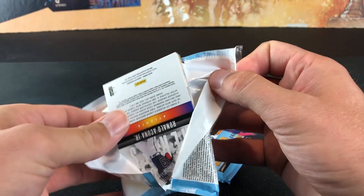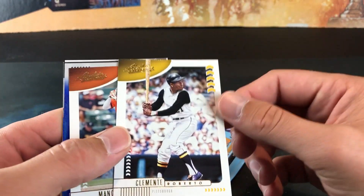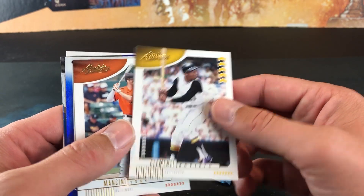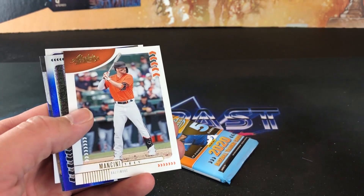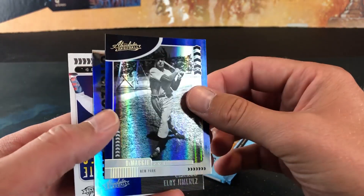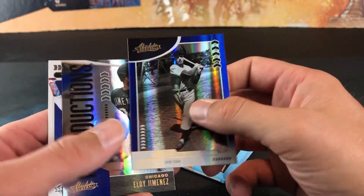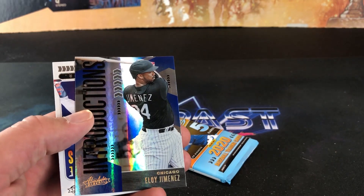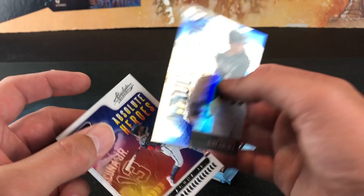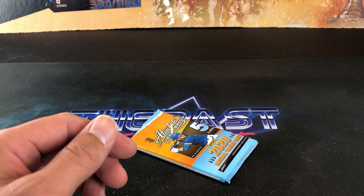Five cards per pack — I have not seen these yet. We have Acuna in the back — that's definitely a nice sign. Roberto Clemente — these are nice looking, kind of remind me of Sweet Spot from the early 2000s. Clemente, Trey Mancini, and DiMaggio. I don't know if these are parallels or what, but Joe DiMaggio — I'm guessing this is a regular base card, very stylish looking though. Eloy Jimenez Introductions — that's a cool looking card. And Absolute Heroes Acuna. Definitely a nice pack starting off there.